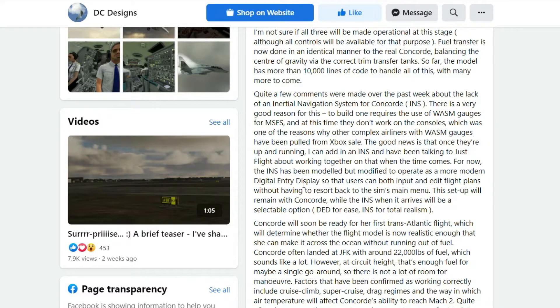Concord will soon be ready for her first transatlantic flight, which will determine whether the flight model is realistic enough for her to make it across the ocean without running out of fuel. Concord often landed at JFK with around 22,000 pounds of fuel, which sounds like a lot — however at circuit height, that's only enough fuel for maybe a single go-around. So there's not a lot of room for maneuver.